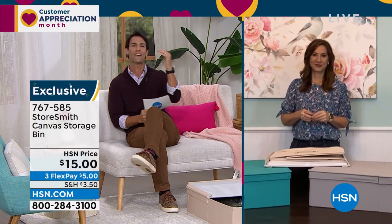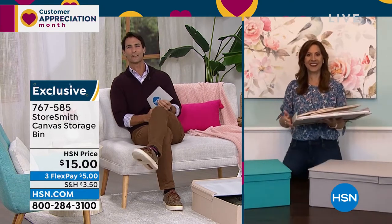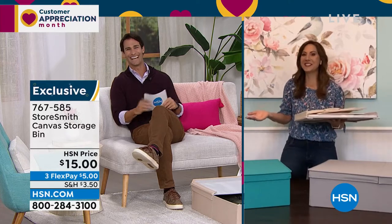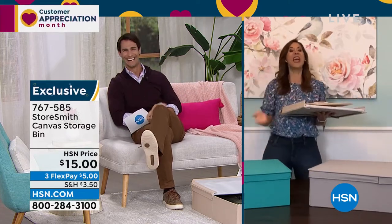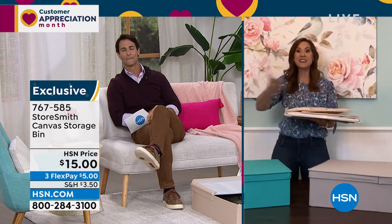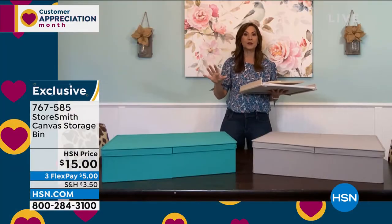I think about winter sweaters — where am I putting them when I don't need them for a few months? This would be a great place. Our guest today from Storesmith is Rebecca Wood, here the entire hour to help you find the right item and give you great organization ideas. Rebecca, I feel like Santa with these prices! And this is actually a debut — we have never aired this before.